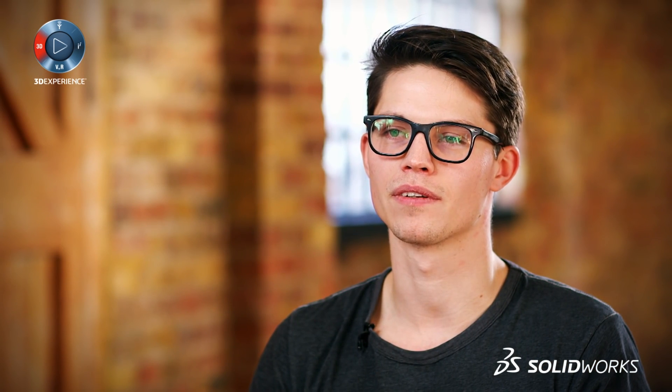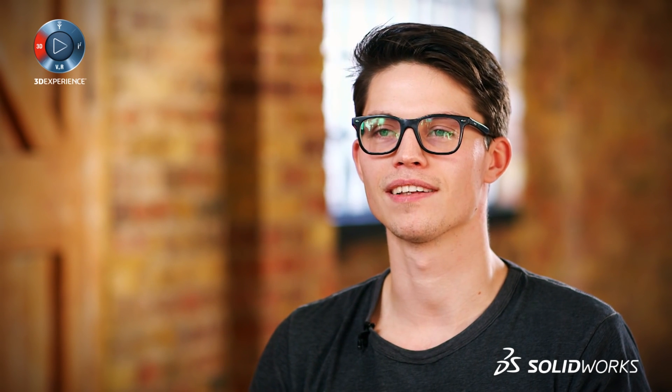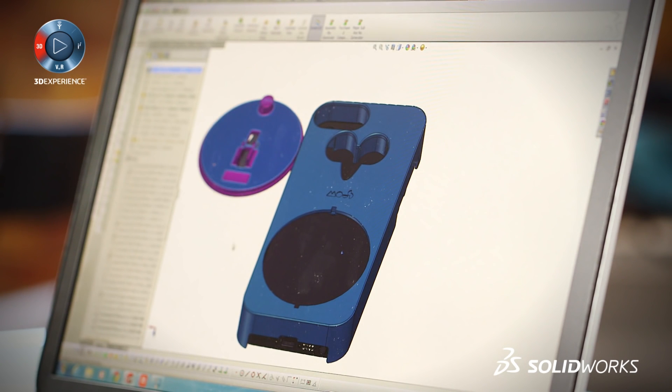When I started using SOLIDWORKS to create Mouse, it brings things to life. You've got this thing in your head, this dream, and you start putting it onto a CAD programme and creating a 3D model — you can really start to feel, 'wow, this could potentially be something.' And also seeing the problems that emerge from it as well.